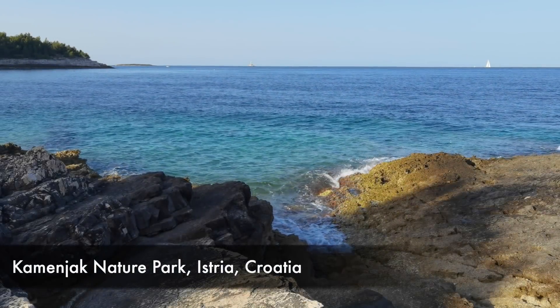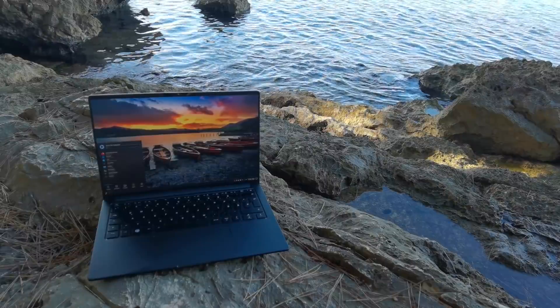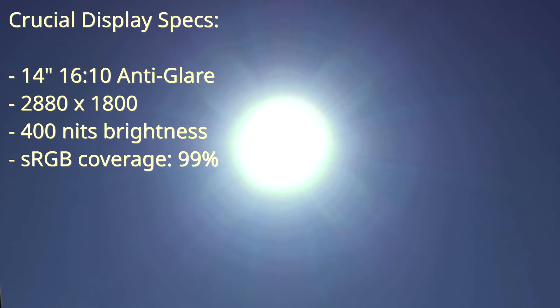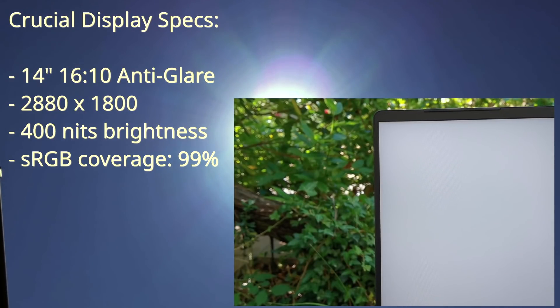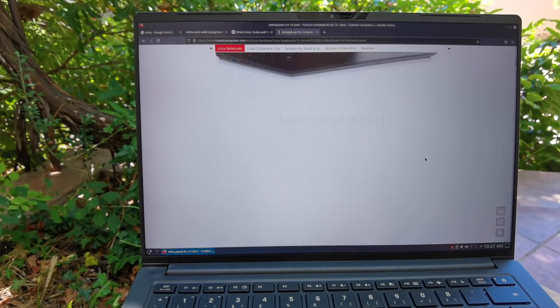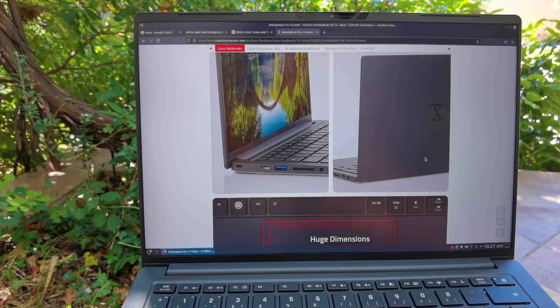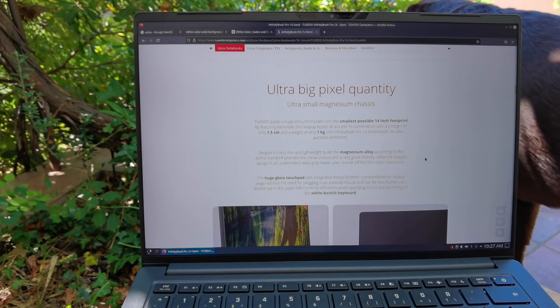Hey everybody, welcome back to Linux for Everyone, and welcome home. I work from the Croatian coast every summer, so I'm outside a lot. That means I want a laptop that's lightweight with decent battery life, but what's equally important is having a display that can outshine the sunlight. On paper, the new 6th generation InfinityBook Pro from Tuxedo Computers ticks all those boxes and then some, considering it has a 3K display with a 16:10 aspect ratio and a bright, anti-glare screen. But I don't like to form an opinion about hardware based on marketing bullet points — I like to put it to work in my day-to-day routine. Let's dig in.